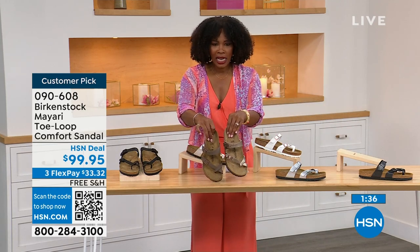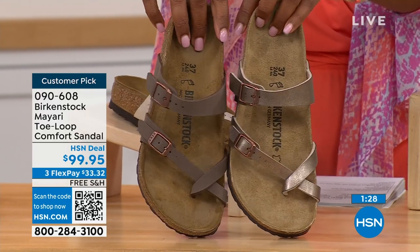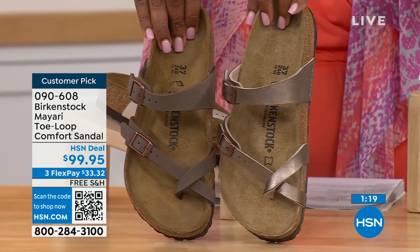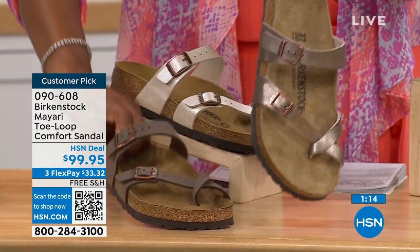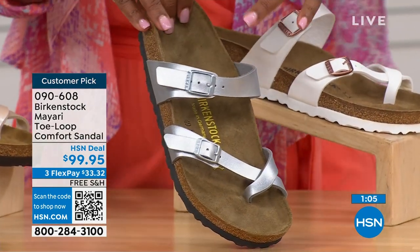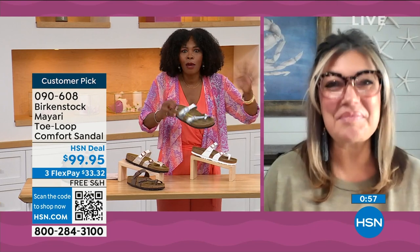We have mocha and graceful taupe for the neutrals. If you want to go more in the brown family, mocha is a little bit deeper — like a brushed, almost dusty brown. Graceful taupe is a little bit more on a metallic finish. And lastly, we have silver, which is the most limited with about a hundred remaining. Birkenstock always has fun with the styles and colors, like this metallic silver.